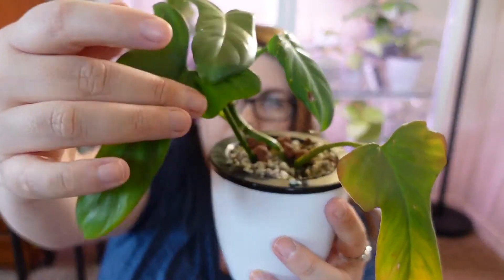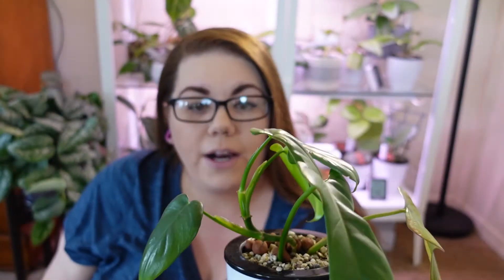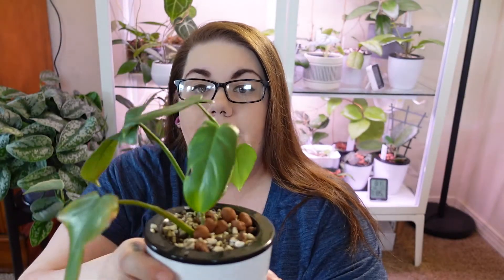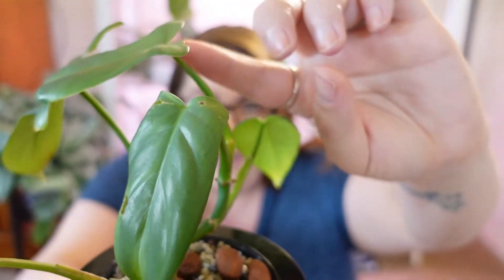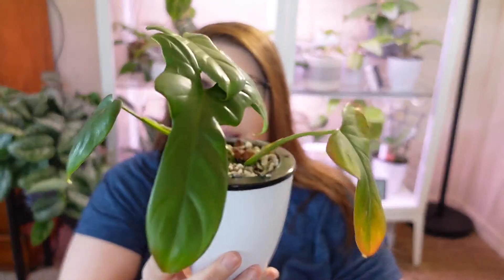This is the newest leaf here — it is starting to get the lobes, so I'm very excited about it. It is pregnant on this stem, so I cannot wait to see what comes of that. This guy does need a drink into his reservoir — he's almost empty, so I'll be doing that after this video. He sits right next to my Florida ghost. I tend to clump my plants together because they all like the same care — when I find a place that works for one plant, they all have to go there. So yeah, that's my bipennifolium.